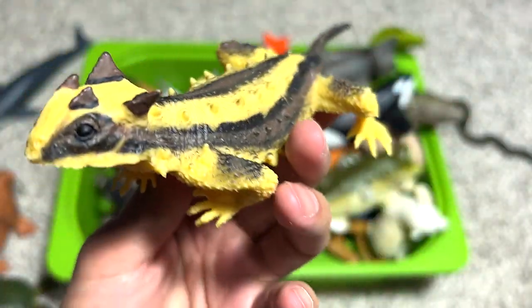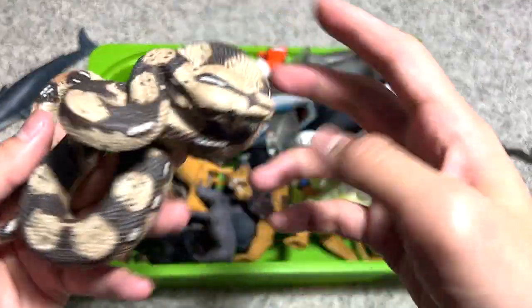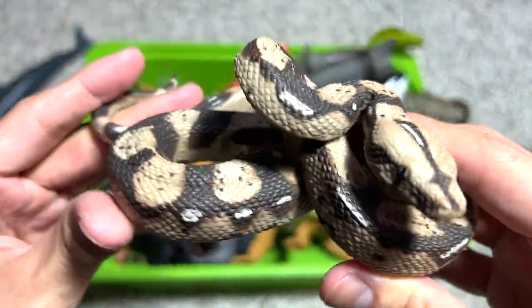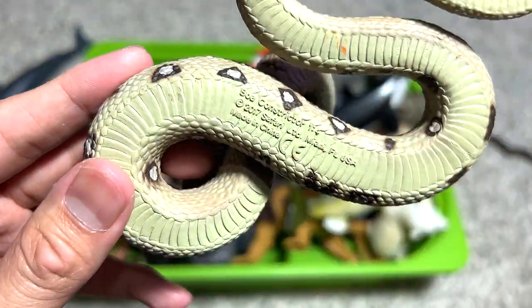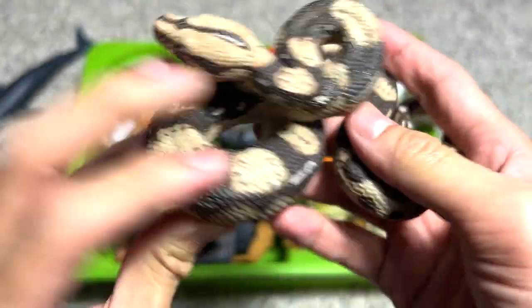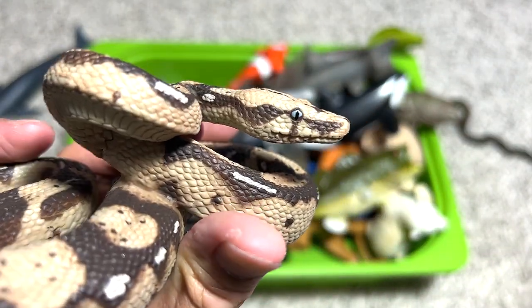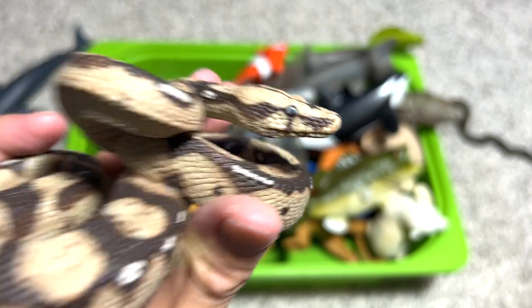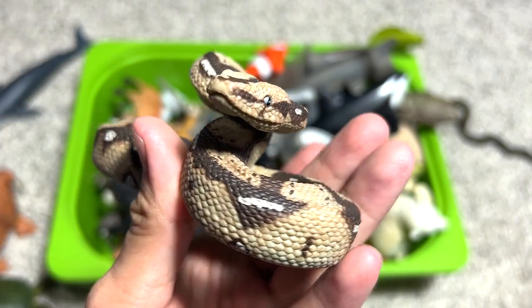Another reptile — this one is known as the horned lizard. And what do we have right here? This is a snake for sure — a boa constrictor. This figure looks very realistic; you could place it on the floor and it would actually look like a real snake.